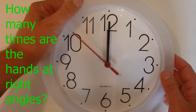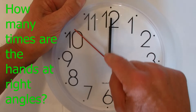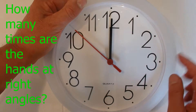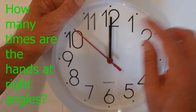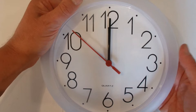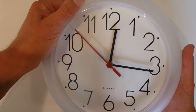Hi there. Today I'm going to show you a great puzzle and also give you the solution. The question in the puzzle is: how many times do the hands on a clock make right angles in a 24-hour day? By the hands I mean the hour hand and minute hand — how many times they make right angles in a 24-hour day.